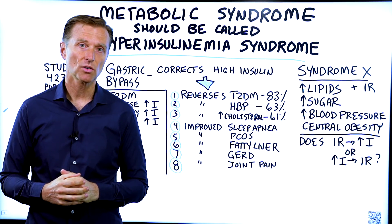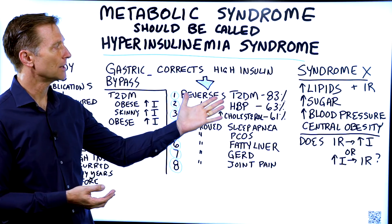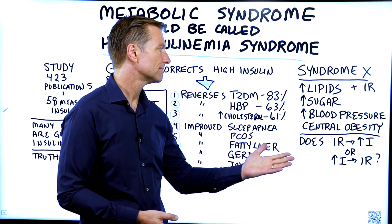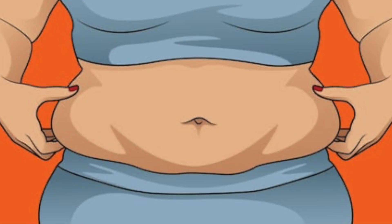I have a very interesting article I want to post down below, and it has to do with metabolic syndrome. Metabolic syndrome — another name for that would be syndrome X — where your lipids, like cholesterol, is too high, you have insulin resistance, you have high blood sugar, high blood pressure, and central obesity.